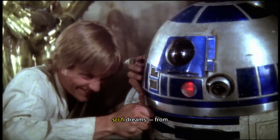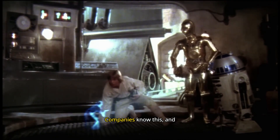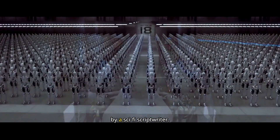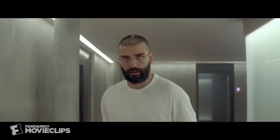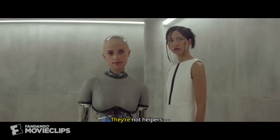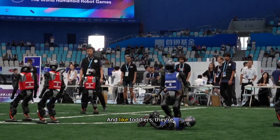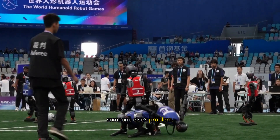We've grown up with sci-fi dreams, from C-3PO to the Terminator. Companies know this, and they milk it — slick videos, shiny renders, and promises that sound like they've been written by a sci-fi scriptwriter. But the reality? Today's robots are slow, expensive, fragile, and limited. They're not helpers; they're high-tech toddlers wobbling through stage demos. And like toddlers, they're unpredictable, expensive, and usually someone else's problem.